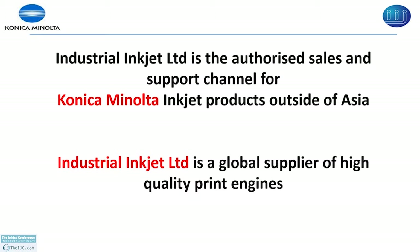A few words about Industry Inkjet. Industry Inkjet started in 2005 and since then the company has grown steadily and became the world leader in industrial inkjet applications. We are authorized sales and technical support for Konica Minolta inkjet products and also we are the global supplier of high quality print engines.